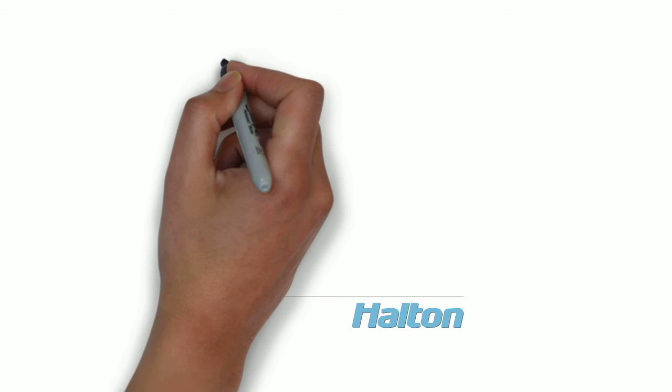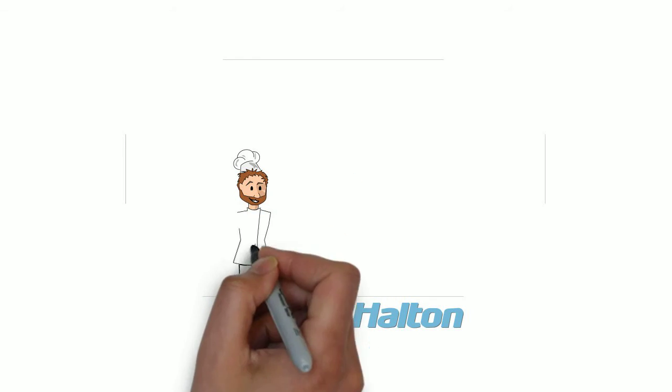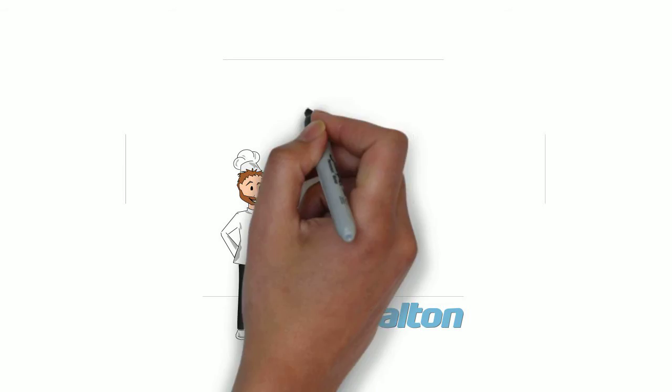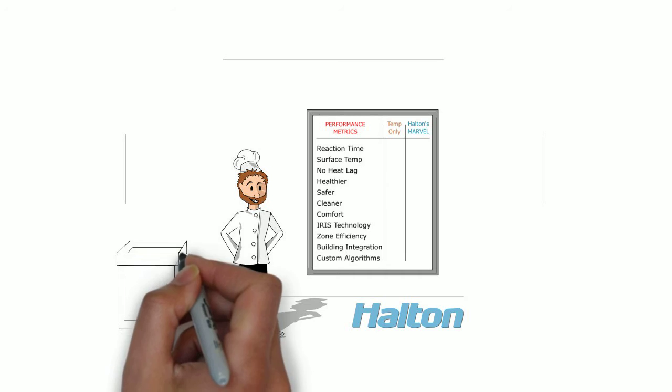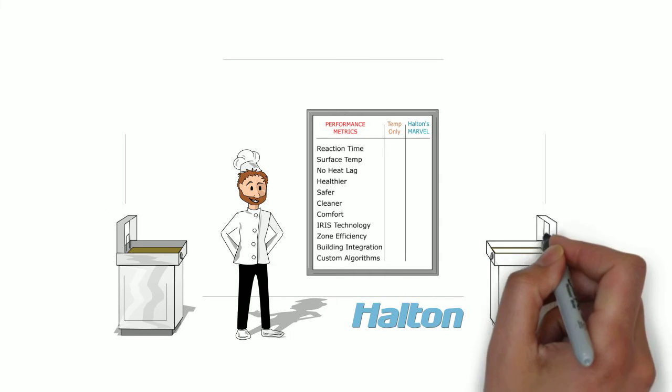If you've been looking into energy-efficient demand-control ventilation solutions, you know there are a number of different technologies being offered by various manufacturers, all claiming similar results. But are they really similar? We invited Chef Miko to help tally the results of a comparison between the most common temperature-only systems and Halton's MARVEL system. Let's start with reaction time.